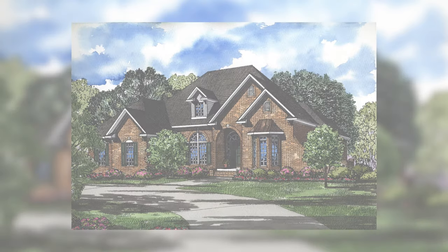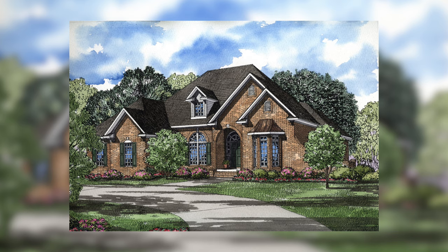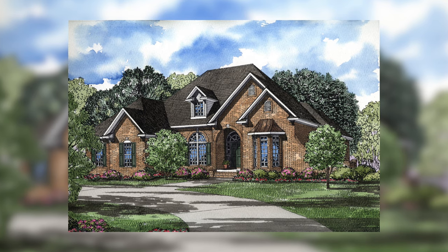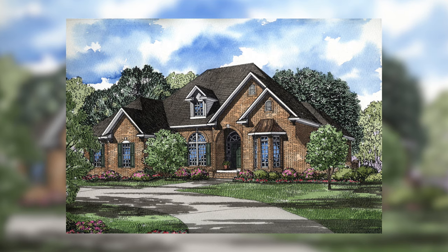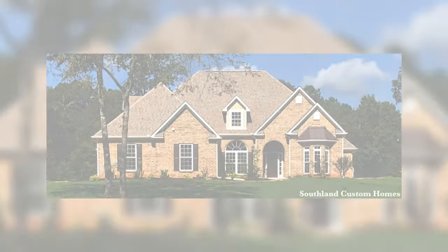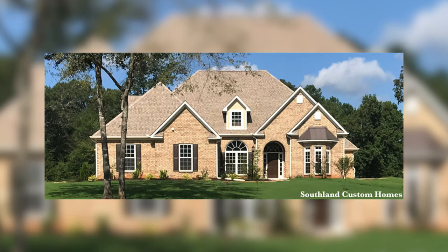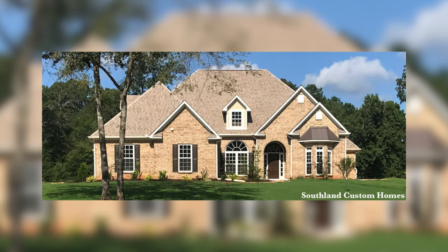So let's check out the exterior of this plan. One of my favorite things about traditional house plans is on the exterior, it primarily consists of brick, but that is not always the case because with any of these home plans, you can modify that exterior to your liking. When designing this home, we included aspects from the French traditional style and we absolutely love how this design turned out.